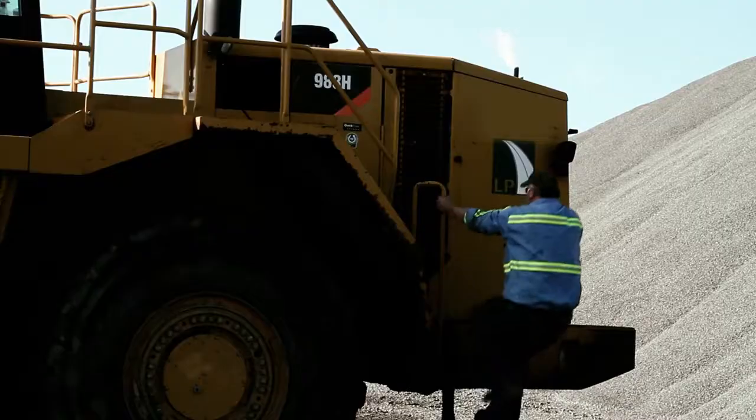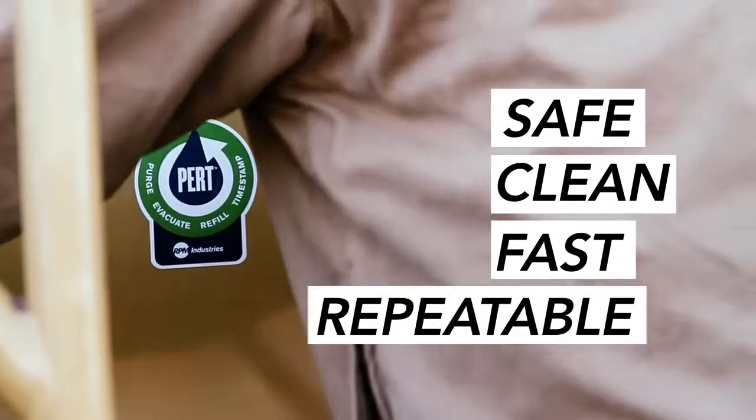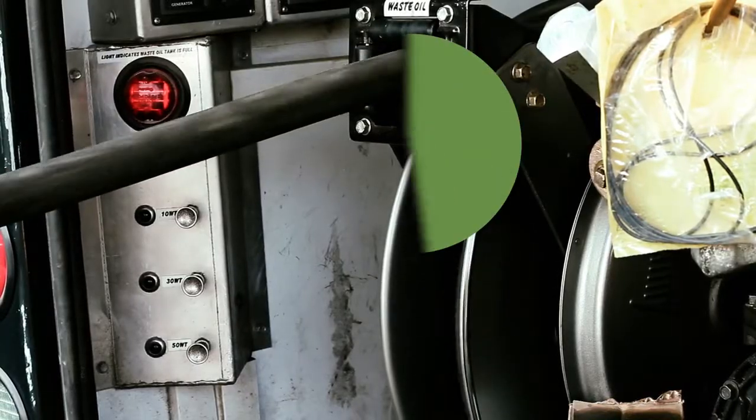Imagine state-of-the-art maintenance. It would be safe, clean, fast, and repeatable. No spills, no hassles, no injuries. Easier said than done. Until now.